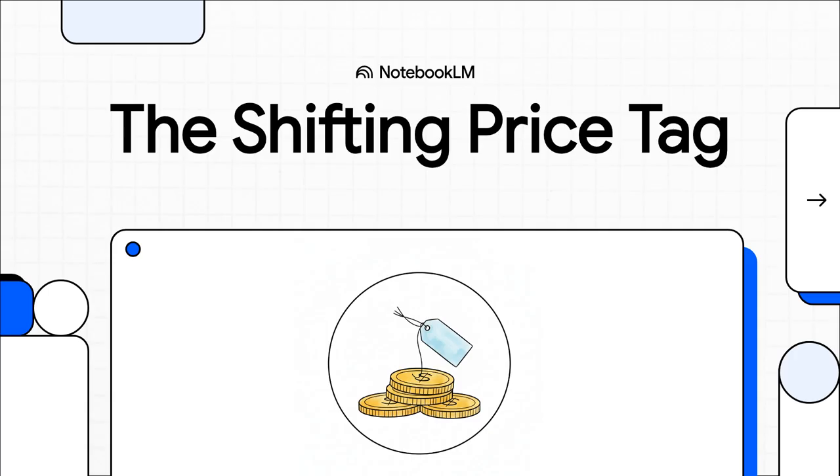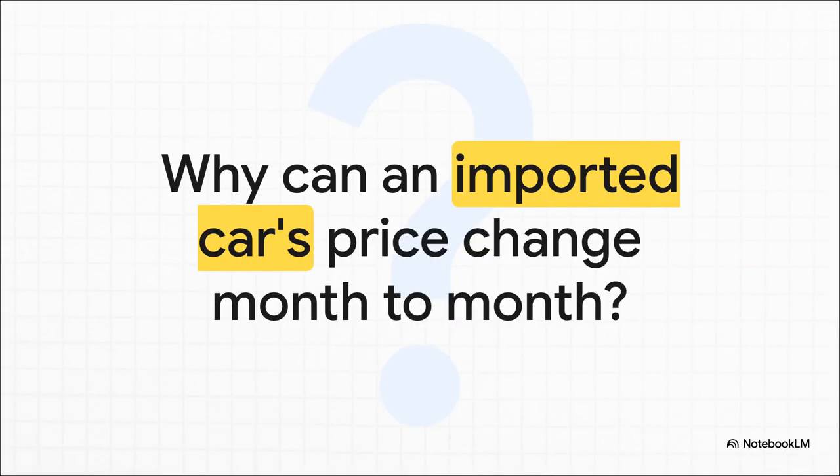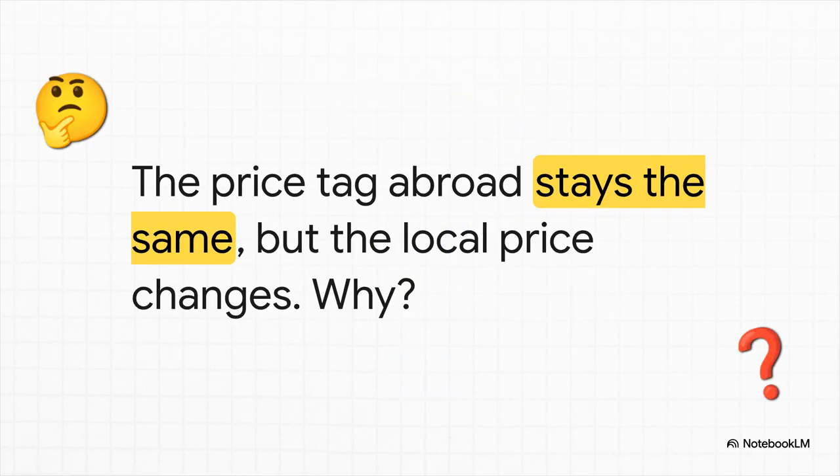And we're about to pull back the curtain and show you exactly what's going on. Think about it. You check the price of that amazing car you've been dreaming of, the one from Germany or Japan. A month later, you look again and poof, the price is completely different. How does that happen? The sticker price in dollars or euros or yen hasn't budged one bit. So why is the price you'd actually pay in your local currency doing this wild dance?